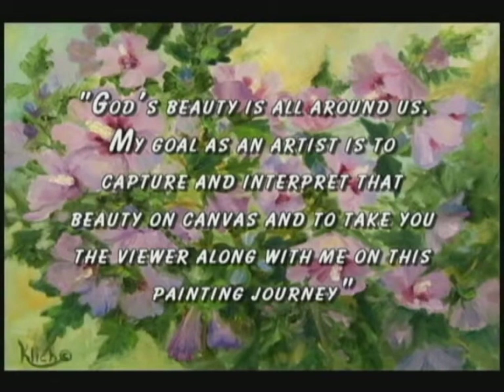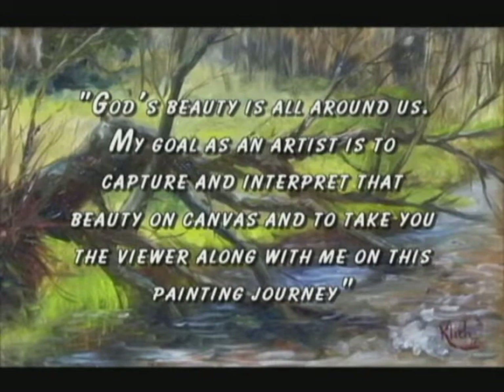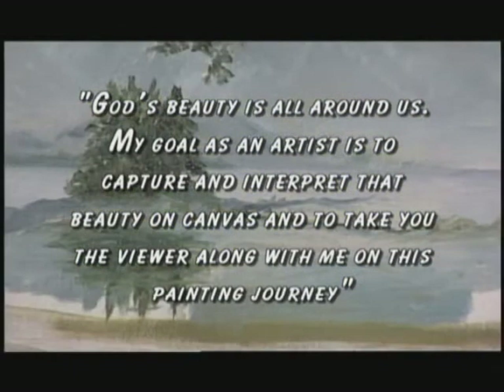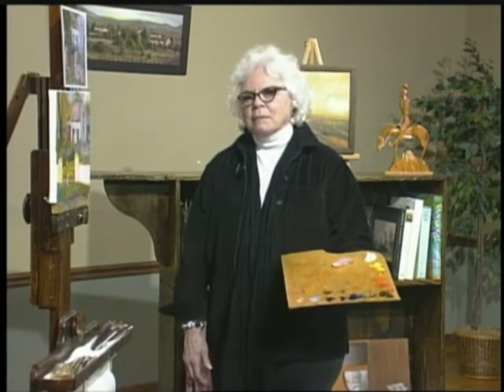God's beauty is all around us and my goal as an artist is to capture and interpret that beauty on canvas, and to take you, the viewer, along with me on this painting journey. Hello and welcome to Painting Journeys. My name is Kitty Lynn Klisch and I'm going to take you on a journey today. We're going to go to County Clare, Ireland. This is the second time I've been to Ireland and it was a lot of fun the first time, so I decided that we would go back.